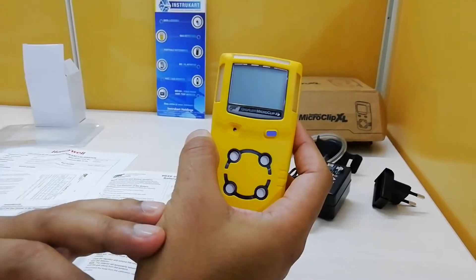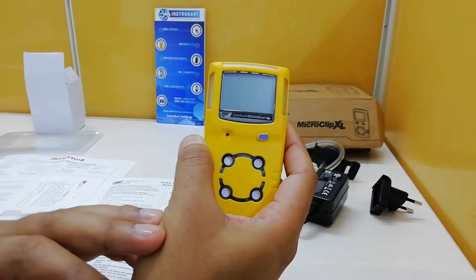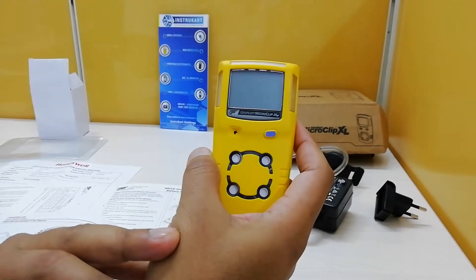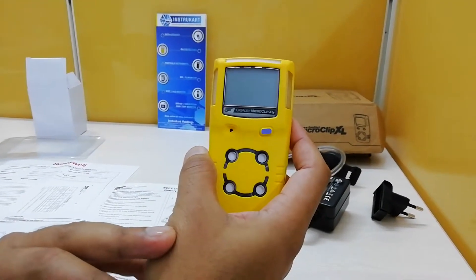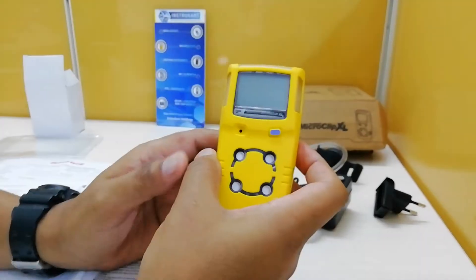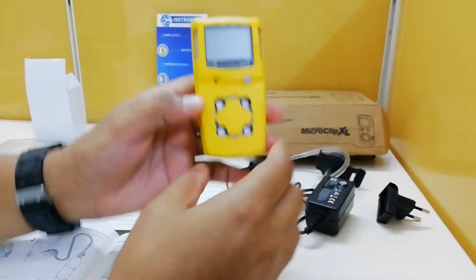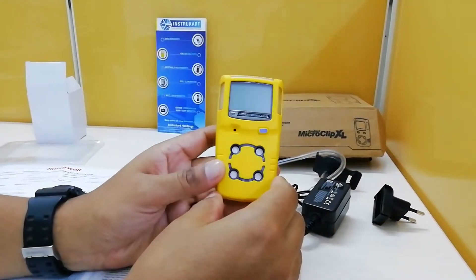Hello and welcome to Instrukart Holdings, your worldwide instrument partner. We have a gas sensing device from Honeywell — the Gas Alert MicroClip XL — which is a portable gas detector with four different gas options.